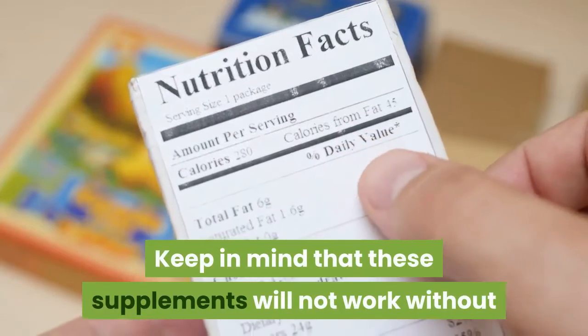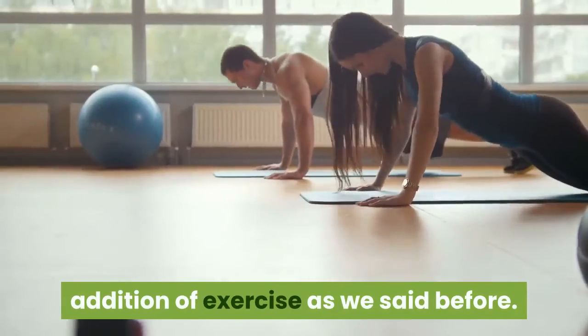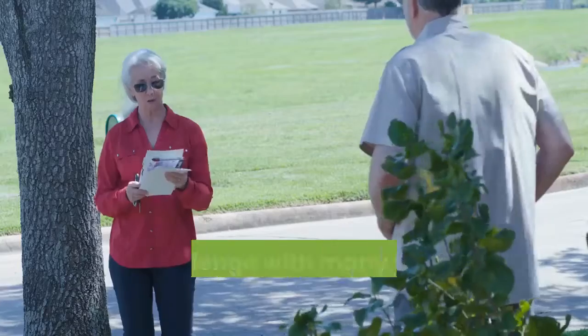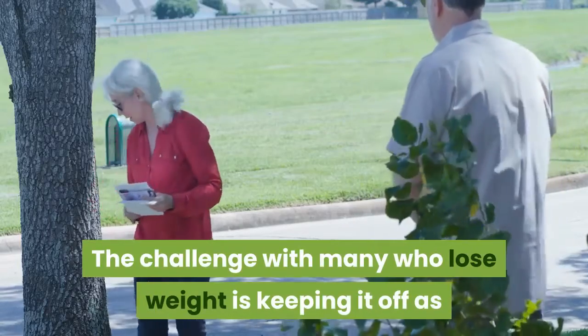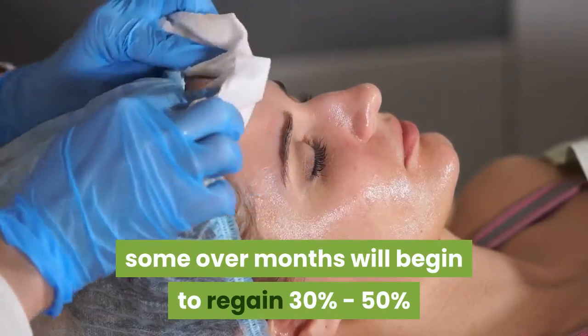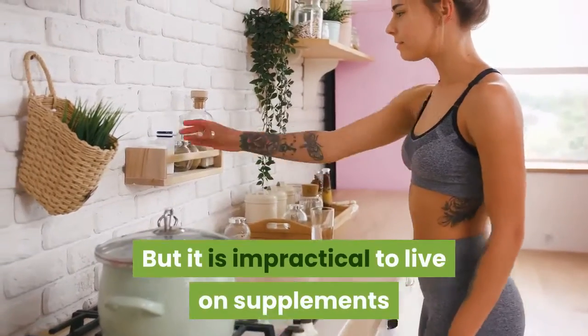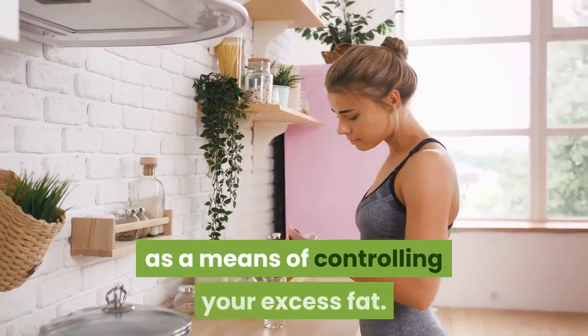Supplements to lose belly fat for the long term are impractical. Keep in mind that these supplements will not work without some adjustments in your diet and the addition of exercise. The challenge with many who lose weight is keeping it off, as some over months will begin to regain 30 to 50 percent or more of the weight they lost. It is impractical to live on supplements as a means of controlling your excess fat.